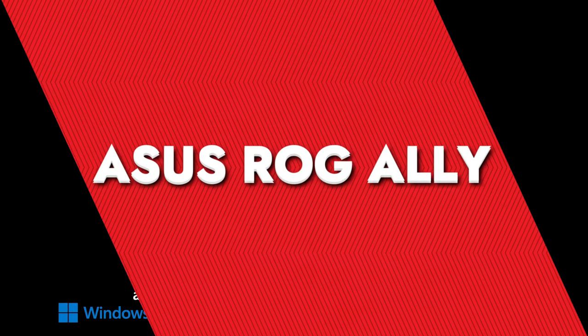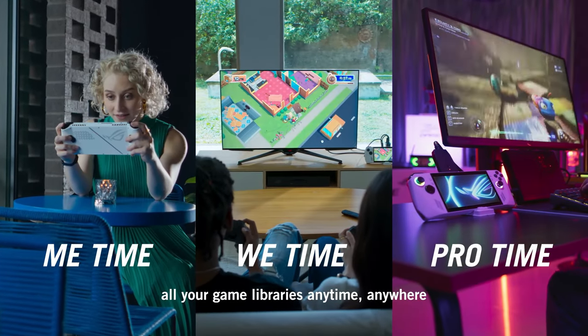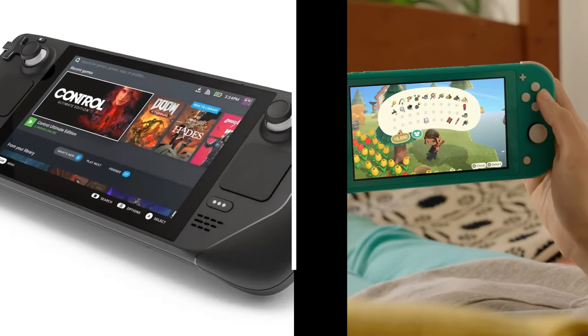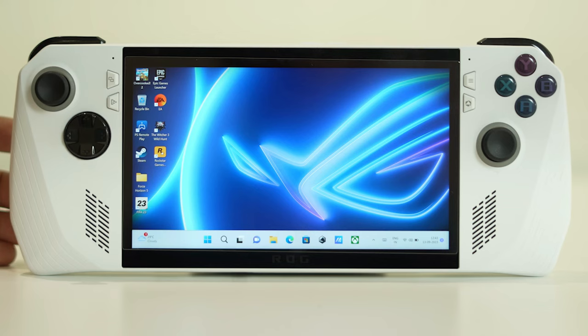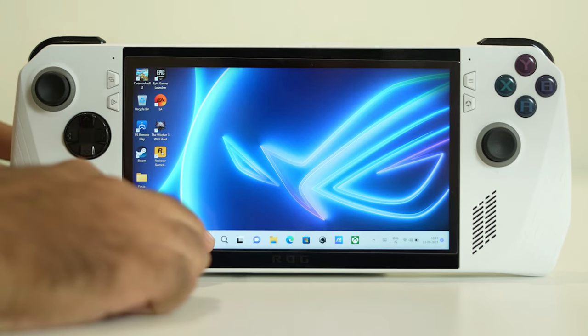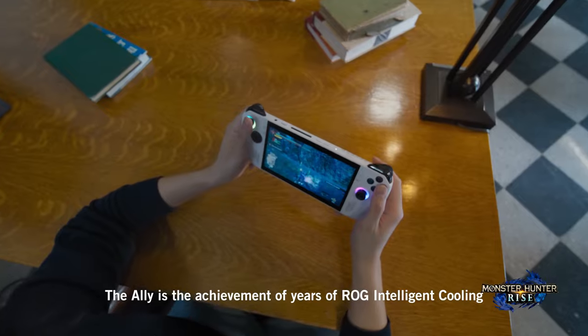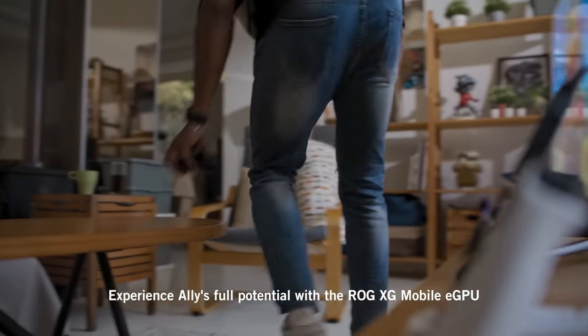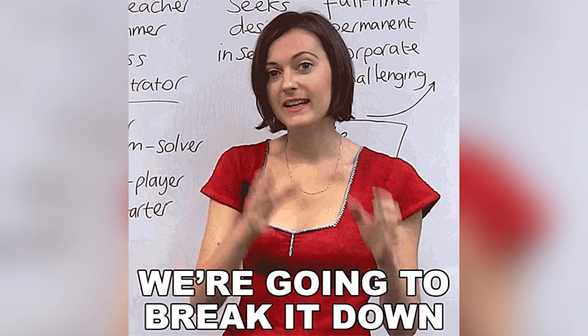ASUS ROG Ally. ASUS just dropped its latest gem, the ASUS ROG Ally, stepping up to challenge the Steam Deck and Nintendo Switch. Running on Windows 11, the ROG Ally is a beast when it comes to gaming versatility. Whether it's hitting up your favorite game stores or streaming through cloud platforms, this gadget's got you covered. Let's break down what makes it stand out.